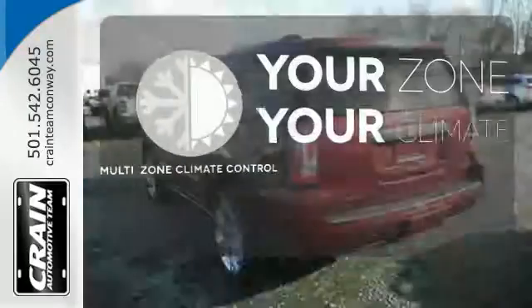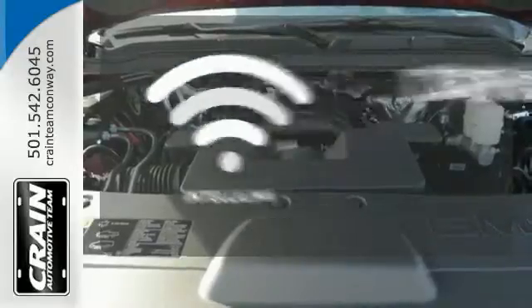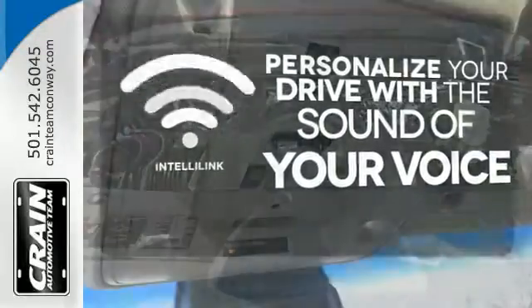Too hot? Too cold? Not anymore with the multi-zone climate control. Personalize your drive with the voice-activated IntelliLink system.